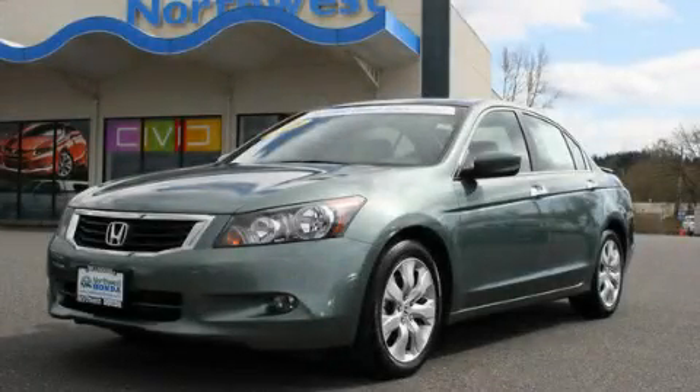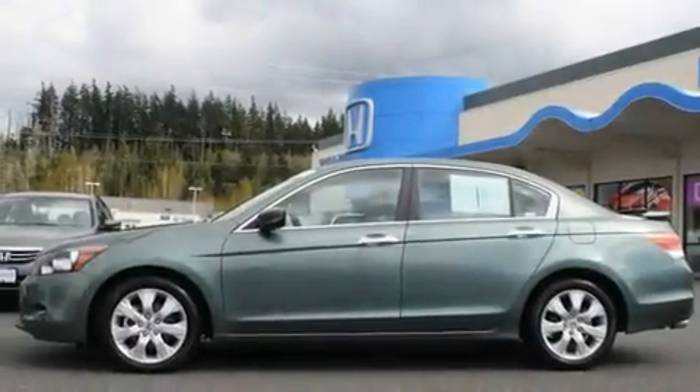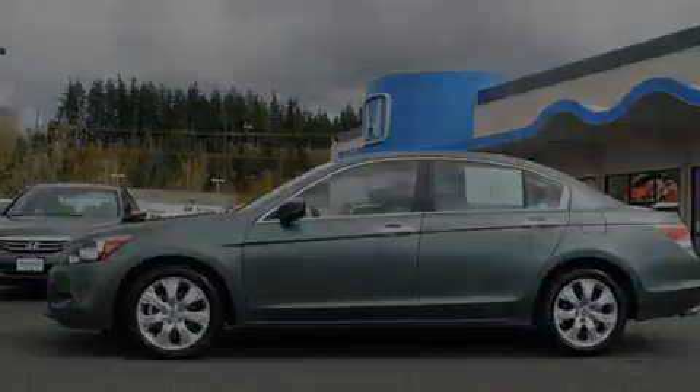This is a low-mileage 2008 Honda Accord. It has a 3.5-liter, 6-cylinder engine and a 5-speed automatic transmission.